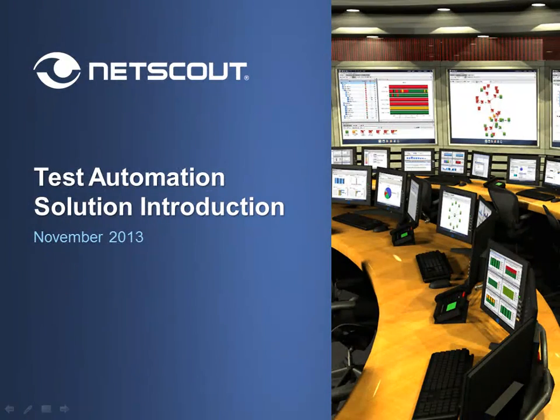Welcome to a 10-minute introductory webinar created by NetScout. This presentation is designed to provide you with an overview of the applications for test automation and how innovative solutions can help conserve time, increase utilization, and save money for many test automation initiatives.